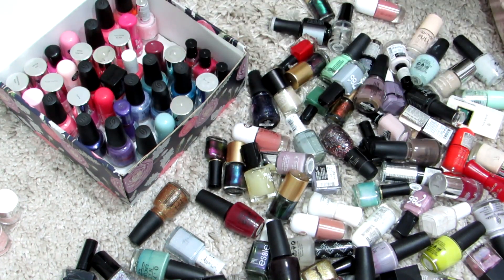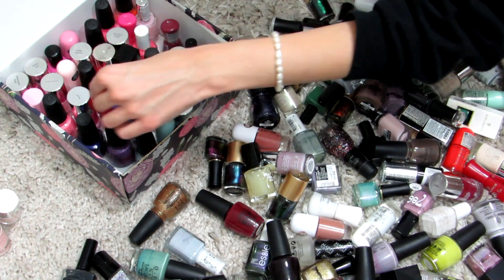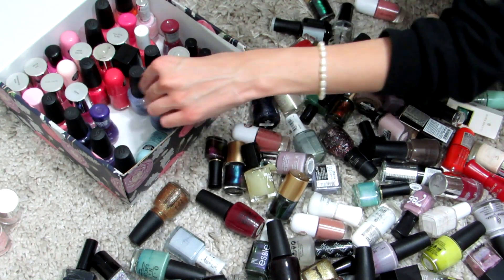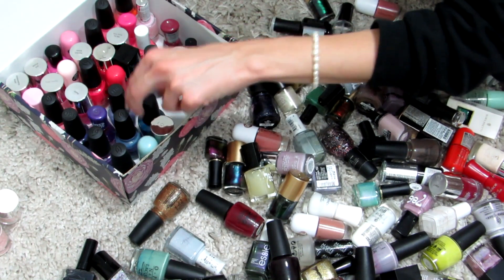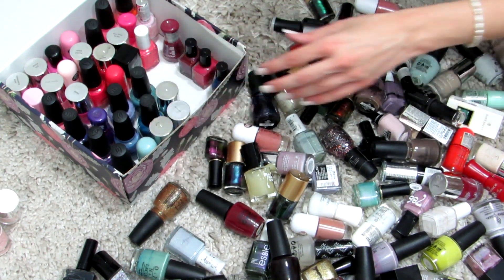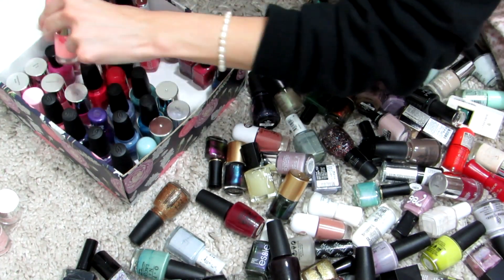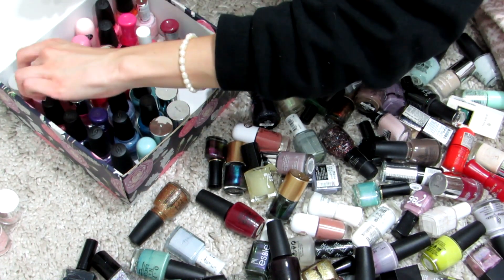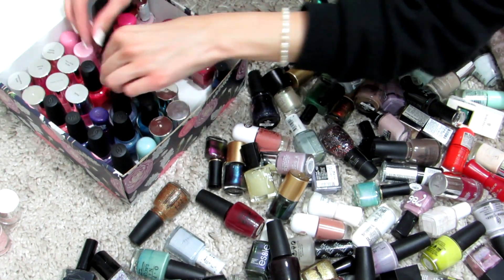I also want you to know that I do nail shows here on my channel, where I pick one nail polish from my collection, paint my nails with it, and we talk throughout the video like best friends. I pick any topic, we talk about the nail polish formula, and also just regular stuff happening in my life or advice on something you've asked me.